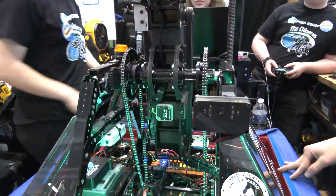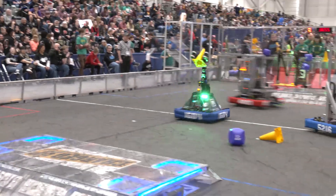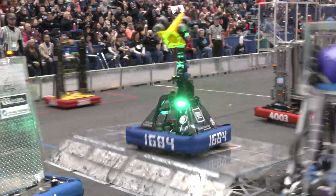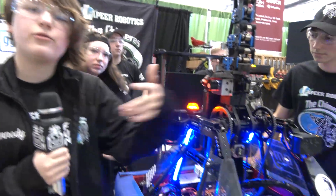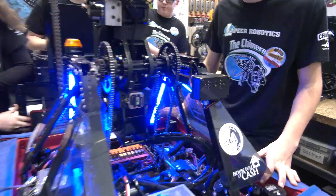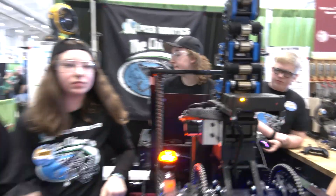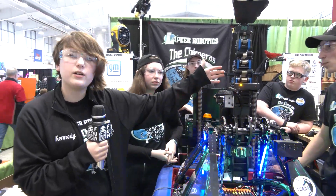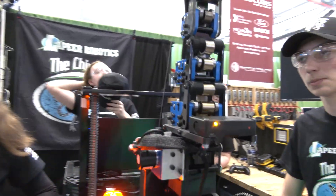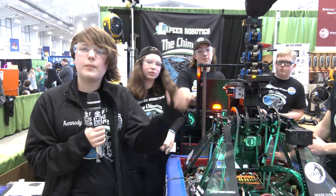Let's talk about the programming on this robot — Kennedy's going to cover more about that. We use the limelight cameras a lot for our programming in autonomous. We use one limelight to find our first cube when we go to pick it up in auto on our side auto, and the other limelight to place it using the AprilTag. We also have a string pot on the side of the arm that tells how far our arm is extended. That was very helpful for coding automated setpoints so our operator can press a button and the arm goes to the middle level for cones or the upper level for cubes, with setpoints for all positions on the grid.